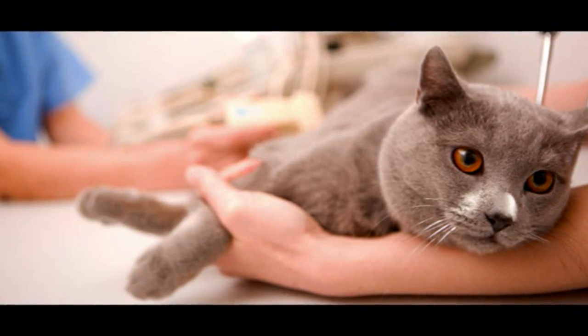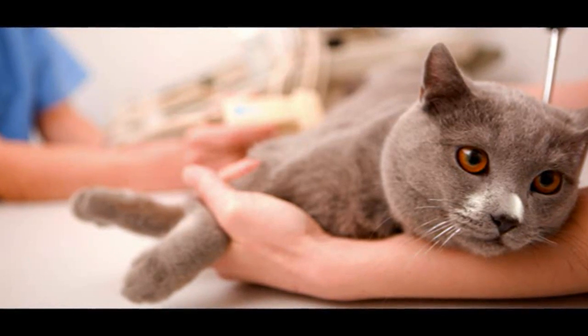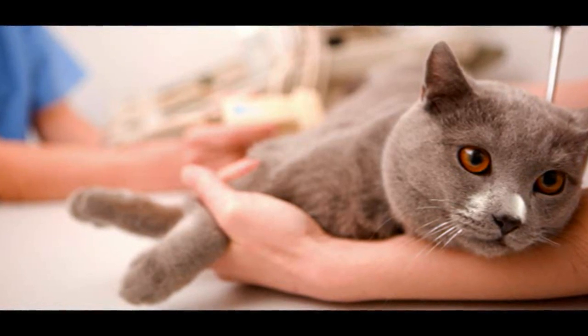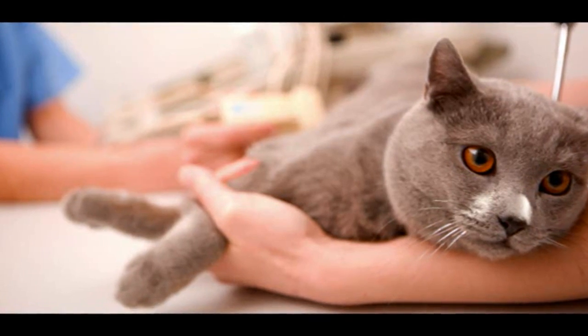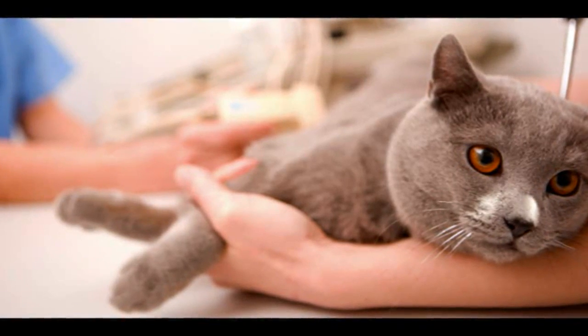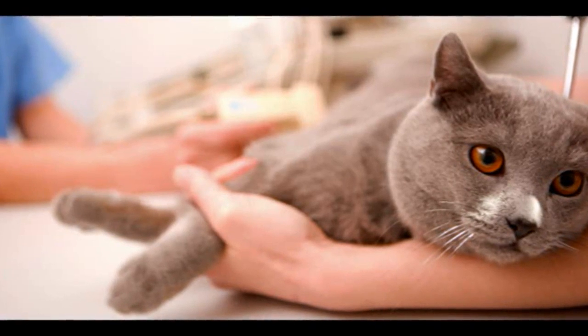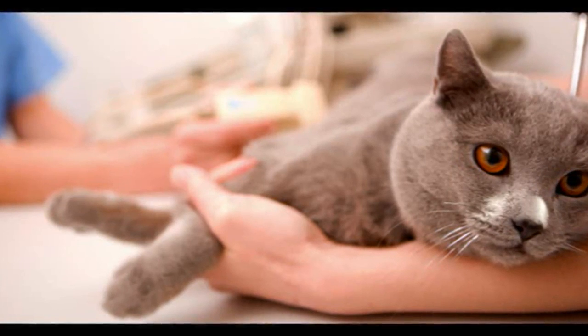When you take him home, you will have to give him the injections of insulin yourself. This isn't difficult, and it's not painful because the needles used are very small. Cats tend to tolerate these injections well. It's important that your cat's routine stays constant — he should eat a measured amount of food at the same time every day. This makes it easier to stabilize his diabetes.